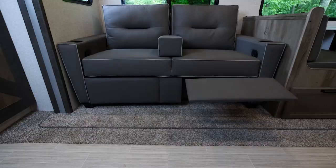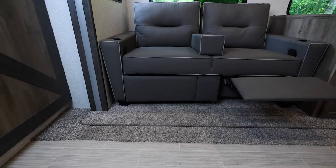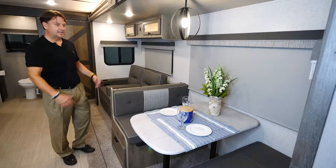Across from the entertainment center in this particular model — our super slide — we developed a piece of furniture called a TSS, which stands for trifold sofa sleeper. A lot of people want a home theater seat, and that's what you have. If I want it to be a sofa, I can remove the center pontoon piece — in all other models that's all you get. With ours you can lay that down and now you've got a full sleeper.